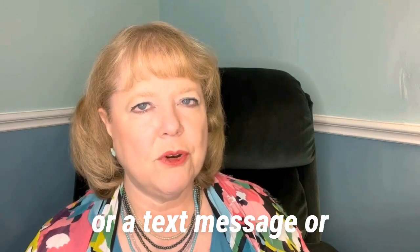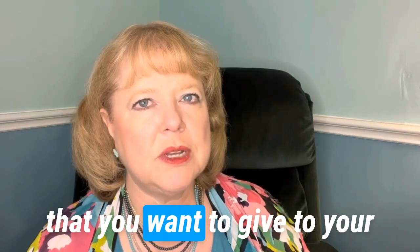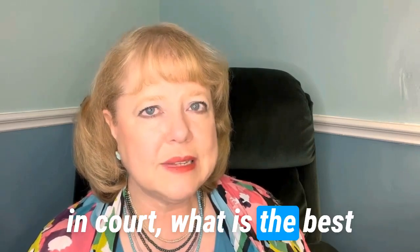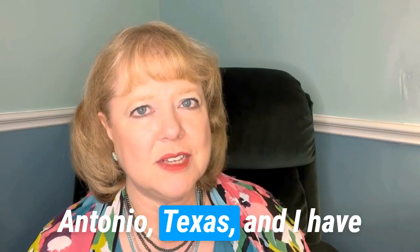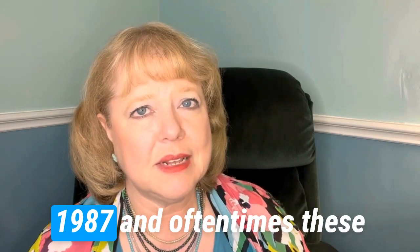If you have a photograph or a text message or something on your phone that you want to give to your lawyer to use as evidence in court, what is the best way to get it to your lawyer? My name is Laura Hurd, and I'm an attorney in San Antonio, Texas, and I have been practicing law doing divorces and probate since 1987.